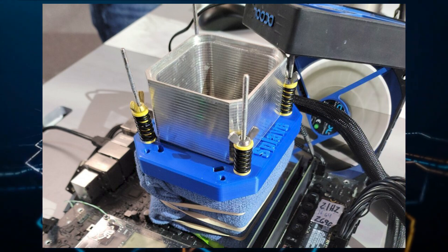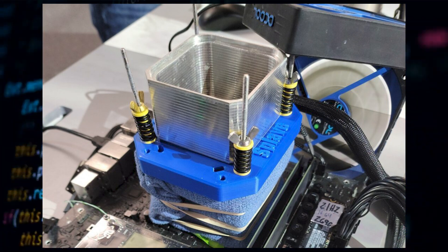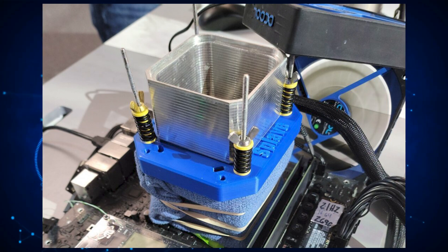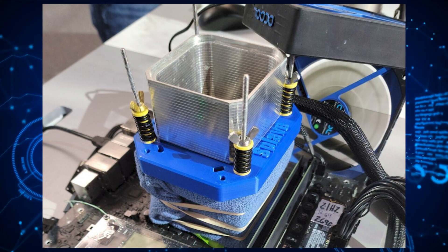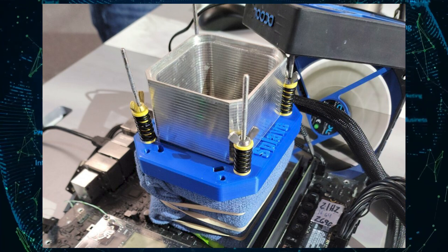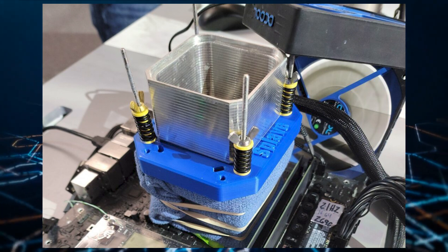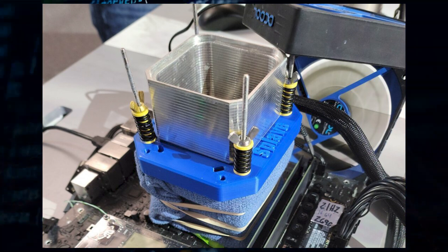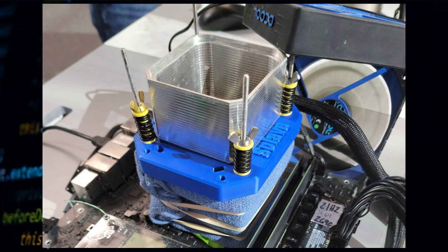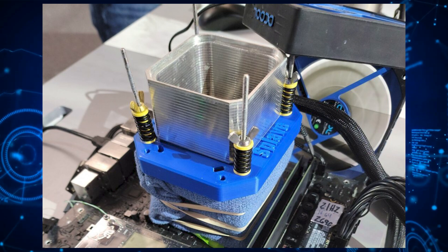For demonstration, Splave used the ASRock Z690 Aqua OC Edition motherboard, which is one of ASRock's upcoming flagship designs that will rock a liquid cooling water block. A pair of Corsair DDR5 4800MHz memory was used and was also overclocked to DDR5 6200MHz with CL34 timings. A reactor 3.0 pot was used for cooling with liquid nitrogen, while the entire system was powered by a 1600W EVGA Supernova power supply.